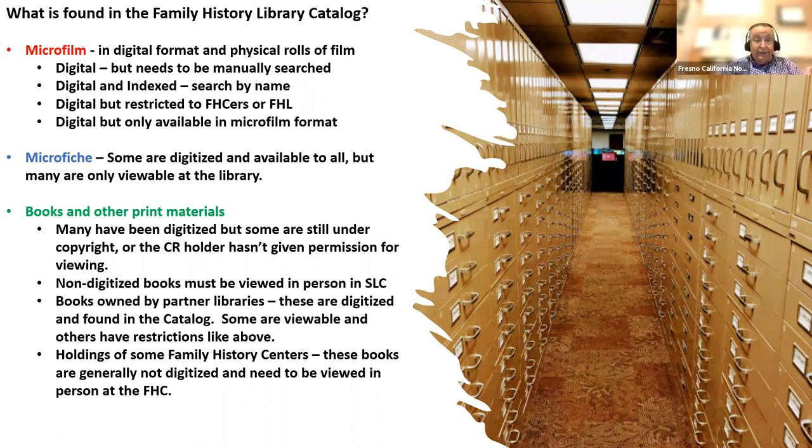They've developed a system where you can go in and request a lookup in the books held at Salt Lake. There will be other books in the catalog that aren't in Salt Lake — they might be in the Mid-Continent Library in Independence, Missouri, or the Allen County Library in Indiana, or somewhere else. Those will generally be digital, but even some will have restrictions. Surprisingly, some books show up in the card catalog as being held at specific family history centers — I found one last week held at the Pocatello, Idaho Family History Center.